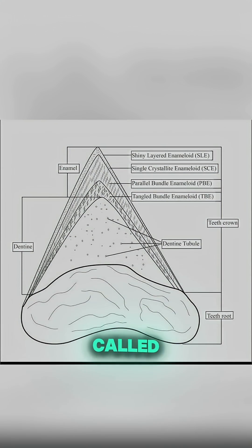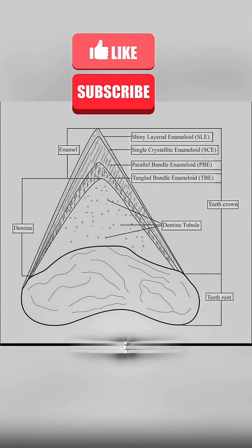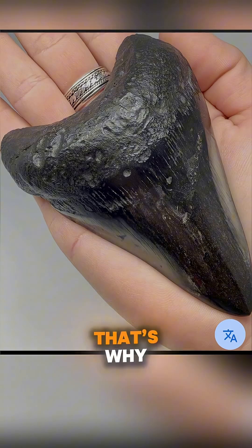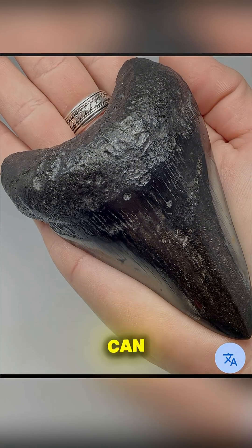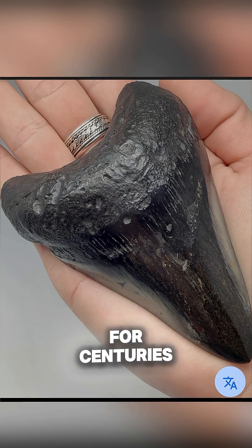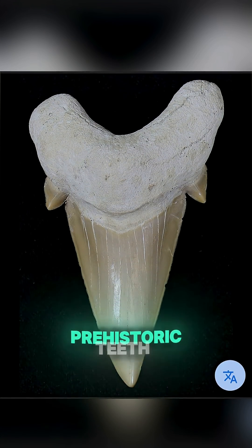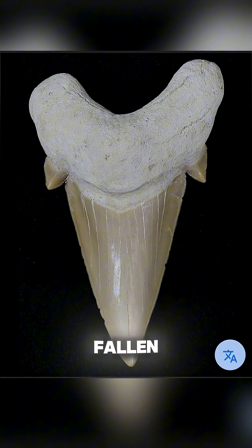Shark teeth are made of a material called dentin, covered in an enamel-like coating that is harder than steel in some tests. That's why fossilized shark teeth can survive perfectly preserved for centuries on the ocean floor — they're so tough that divers still find prehistoric teeth that look freshly fallen out today.